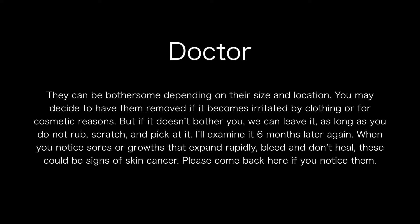When you notice sores or growths that expand rapidly, bleed, and don't heal, these could be signs of skin cancer. Please come back here if you notice them.